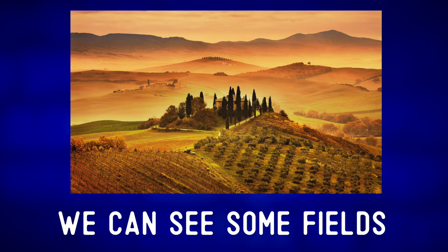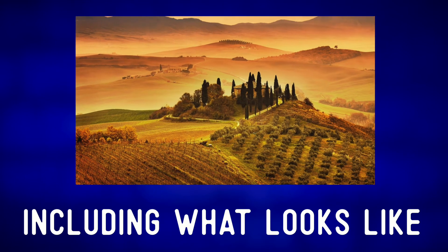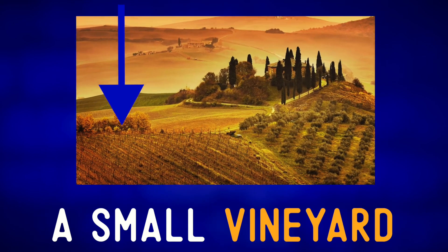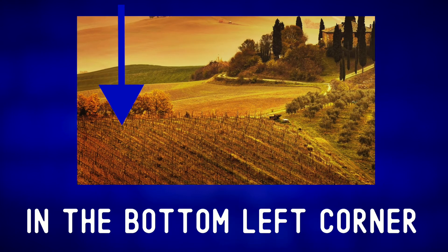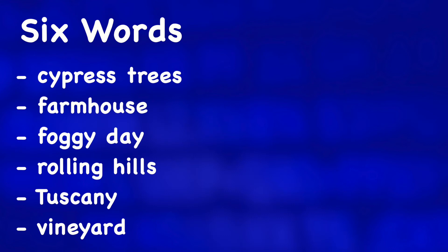We can see some fields and various types of agriculture, including what looks like a small vineyard in the bottom left corner. Anyone want to go for a walk? For more photo descriptions of Italy, check out one of these videos.